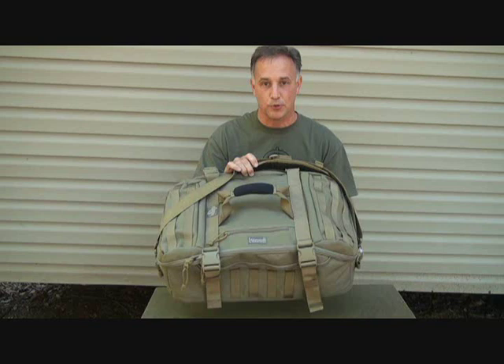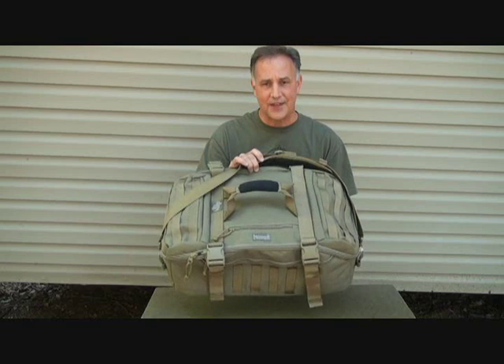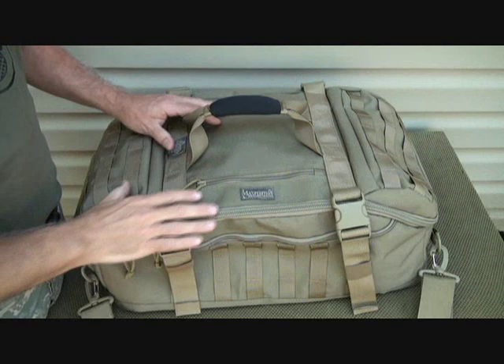Today we're going to take a look at the Maxpedition Flagger Duffel, also called the Adventure Bag. There are a lot of good reasons this thing is so versatile and so many ways to carry it. I've been traveling a lot the past month and got this in just for that travel, and it has really proven itself to be an exceptional bag. It also meets FAA carry-on standards, so you can carry this right on the plane and go right to your destination.